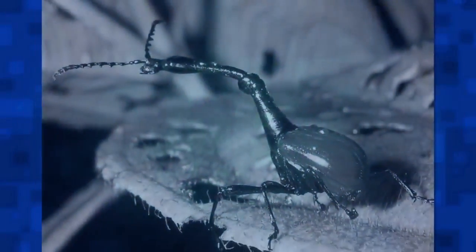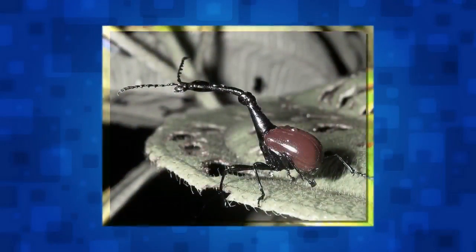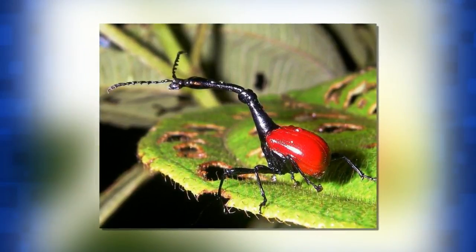Talking about strange noses, the proboscis monkey is the most prominent example. This endemic species of Borneo is an ape that lives in tropical jungle alongside the Bornean orangutan. The male's nose is unusually large, and even the female's nose is quite large compared to other primates.